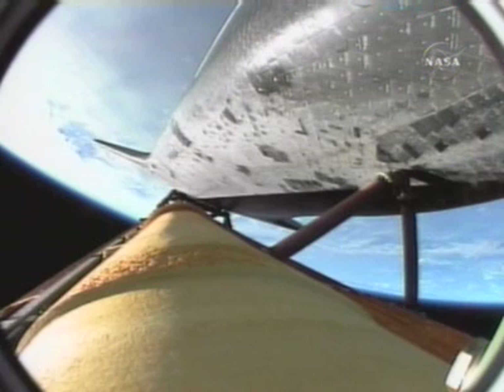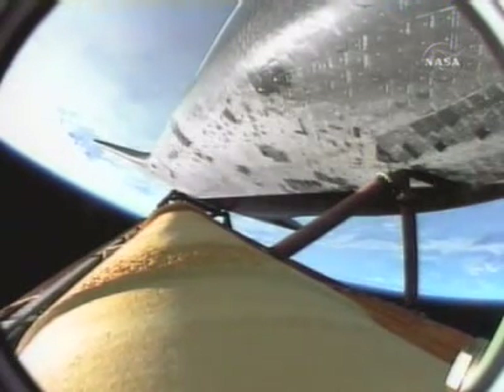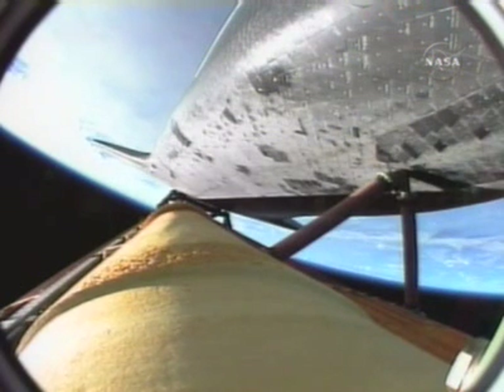Coming up on the point of negative return where the shuttle will be too far downrange, too high in altitude to return to the launch site in the event of an engine failure. Endeavor currently 135 miles downrange from Kennedy Space Center, flying true. Endeavor, negative return. Passing four minutes into the flight, Endeavor more than 60 miles in altitude, 160 miles downrange, traveling 5,000 miles an hour. All systems looking very good.